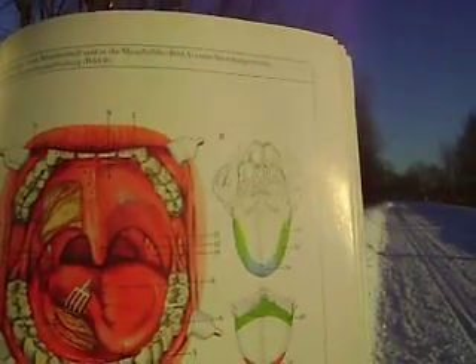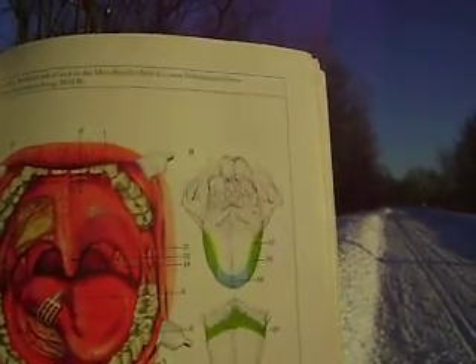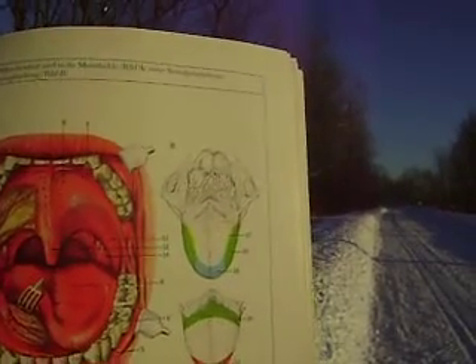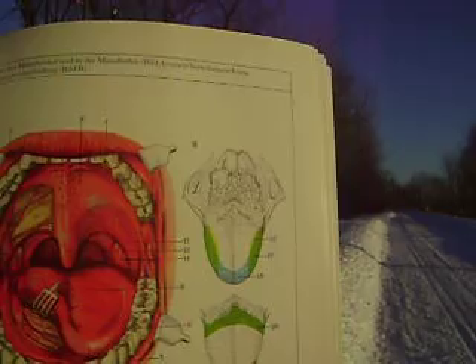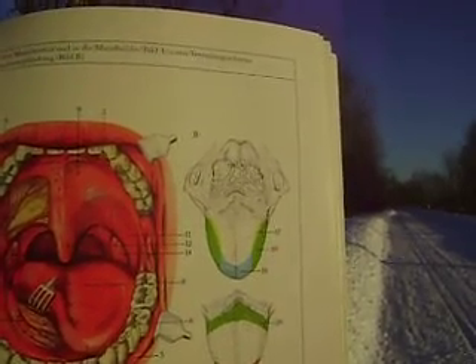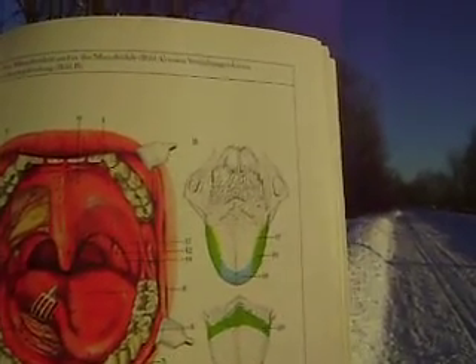If you look over on the side, you'll be able to see how the tongue is broken down into specific segments and what type of taste each area is responsible for.